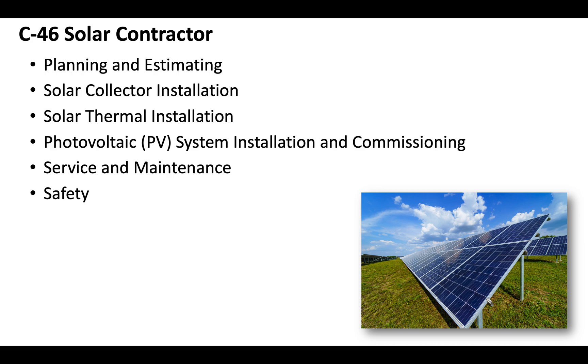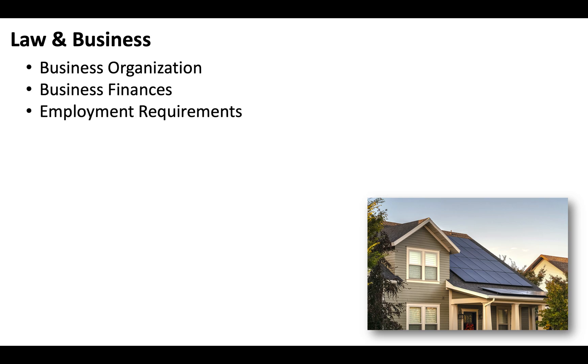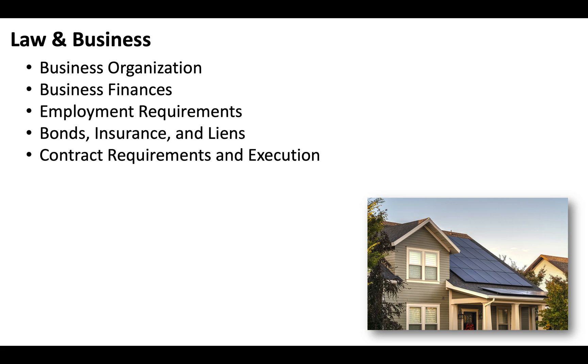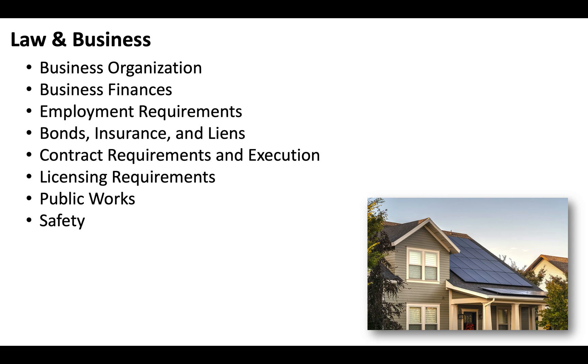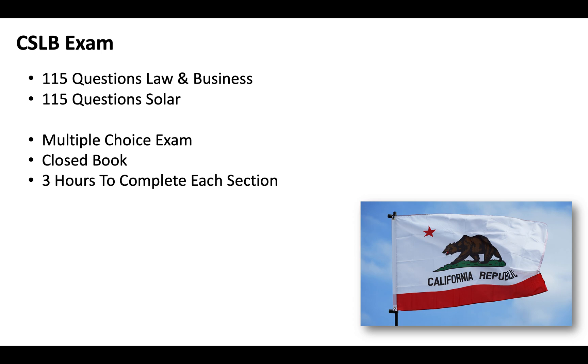If you're unfamiliar with the C46 license, you'll definitely want to watch our previous video where we break this classification down in detail. Today we're just looking at the examination. As is the case with all California contractor licenses under the C specialty, you'll also need to pass your CSLB law and business exam, covering business organization, business finances, employment requirements, bonds insurance and liens, contract requirements and execution, licensing requirements, and public works and safety. Essentially you've got to pass two exams — 115 questions covering law and business and 115 questions covering solar. It's multiple choice, closed book, you get three hours to complete each section, it's computerized, and you'll take it at a CSLB testing facility. If you're applying from out of state, you will need to come to California to take the exam.